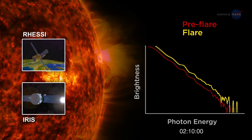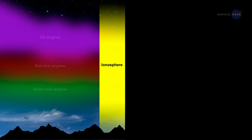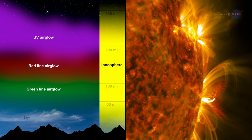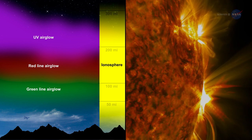RESSI and IRIS. This gap region in the solar spectrum is important in the excitation of the Earth's ionosphere, and of particular interest for observations of solar flares and active regions.